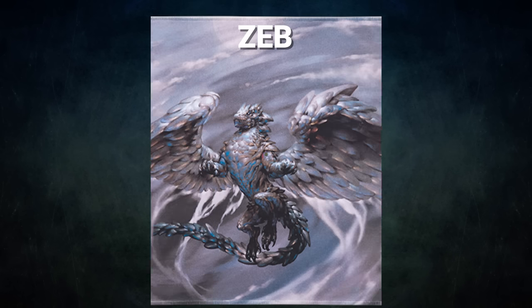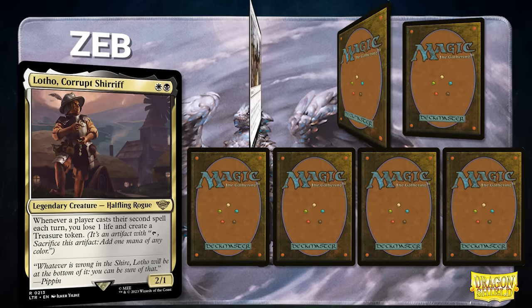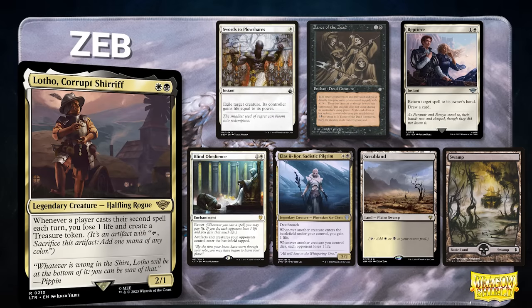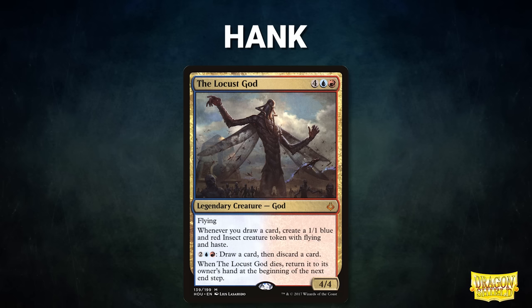A big thanks to Card Conduit for sponsoring today's video. Now let's showcase our fighters this evening. First we have Zeb piloting Lotho, Corrupt Sheriff — this Aristocrats deck seeks to assemble one of its infinite combos, such as Gravecrawler and Phyrexian Altar, to drain the table and win the game. Zeb's opening hand contains Swords to Plowshares, Dance of the Dead, Reprieve, Blind Obedience, LSL Core, Sadistic Pilgrim, Scrubland, and a Swamp.